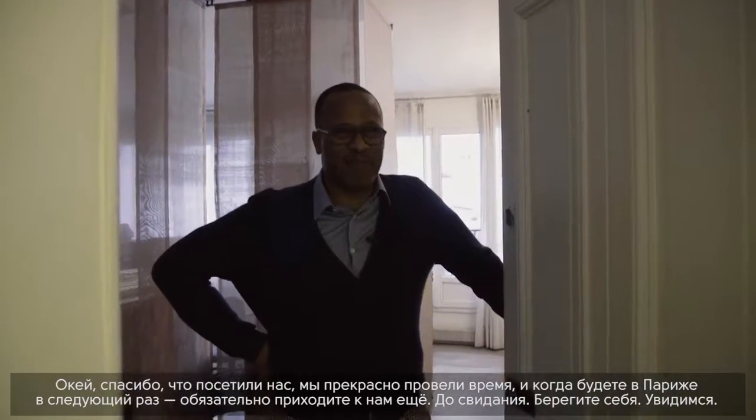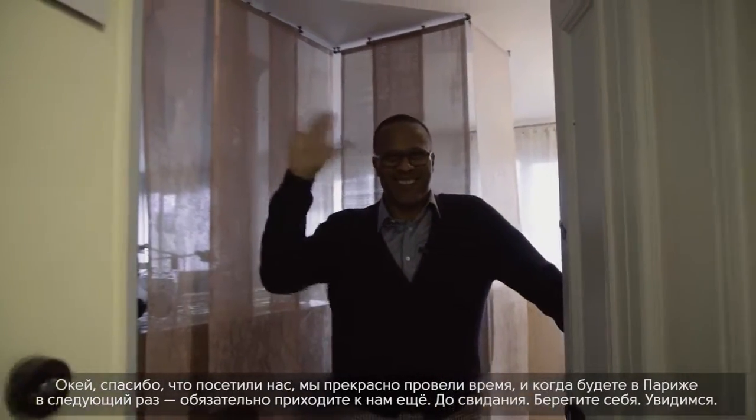Thanks for coming to Design Mate — we had a really great time. If you're ever in Paris again, please come back and see us. Bye!